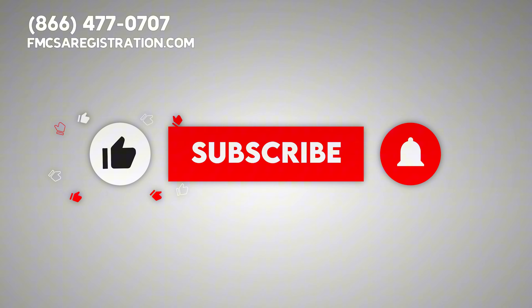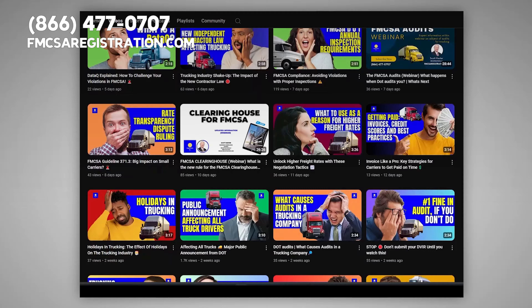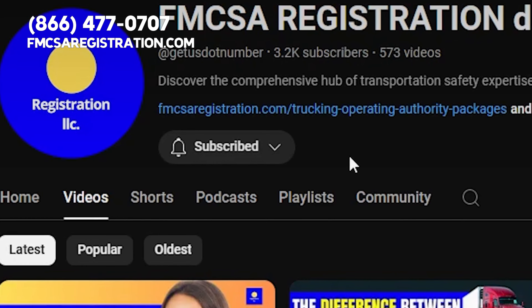Don't forget to like, subscribe, and hit that notification bell for more useful tips. Remember, we have lots of videos explaining all kinds of things, so subscribe or watch other videos on our channels. There are over 500 of them. Thank you!